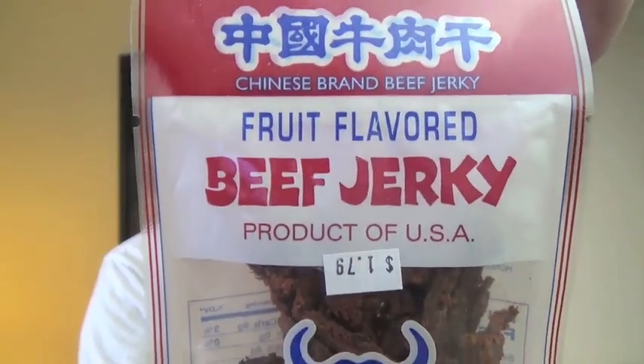Hey there, you filthy animals. Mr. Dirty back with another episode of the GTM Show and another item from the Asian Supermarket. Today we're going to be checking out fruit flavored beef jerky.